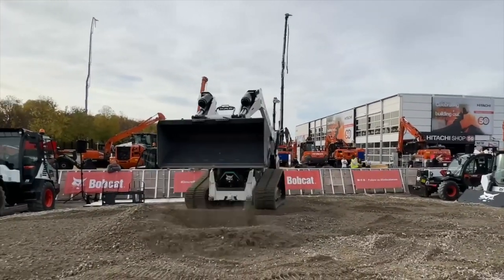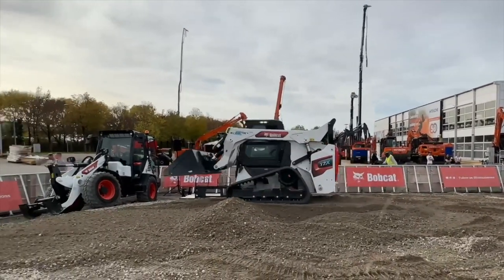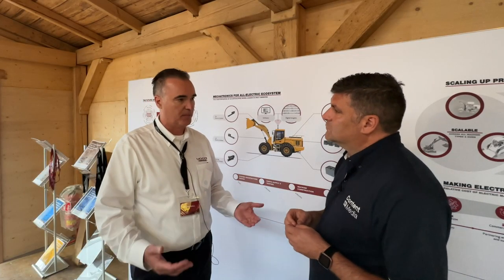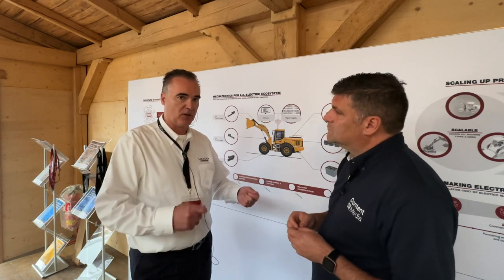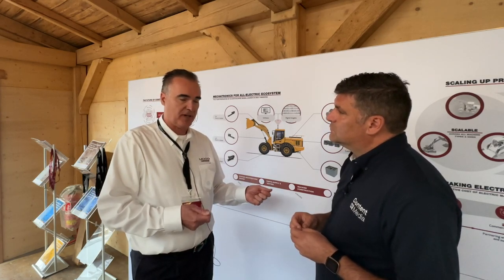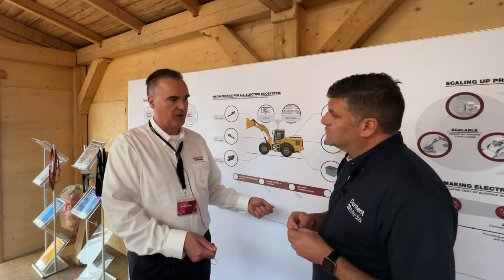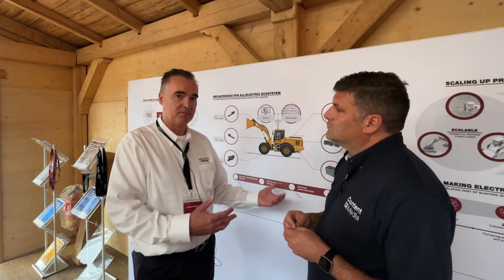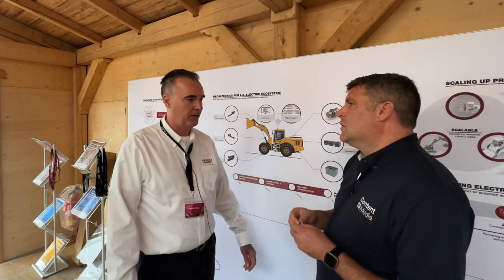We have anywhere from just a few degrees of actuation on a machine to something as complex as an excavator, where we have a large number of axes. Something like a wheel loader or a track loader — it's a fairly straightforward exercise to take the hydraulics out and replace those with electric motors, drives, and power cylinders or ball screw actuators as we would typically find them.